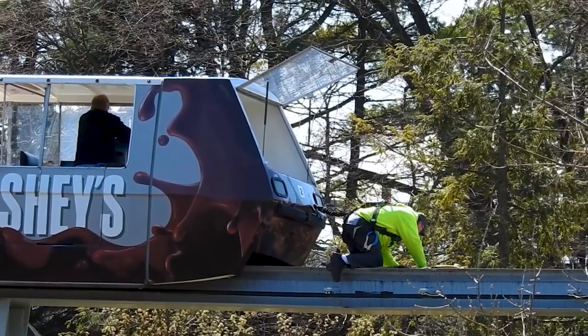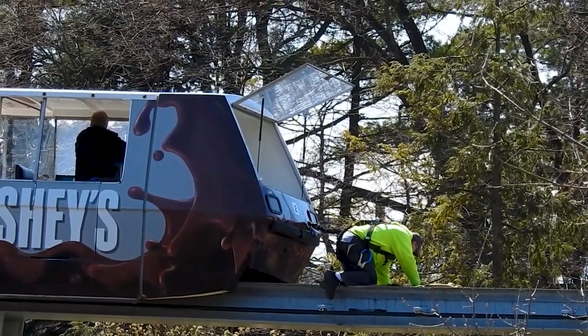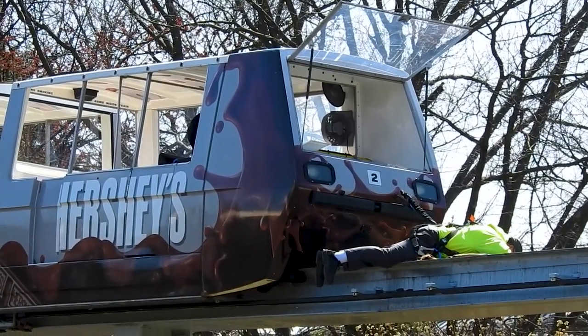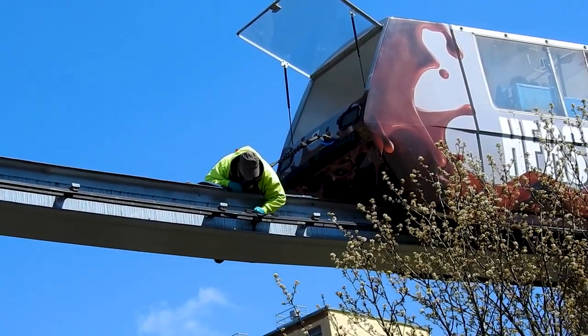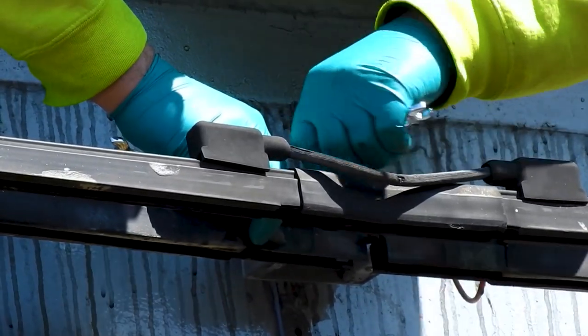It looks like they're doing some inspections on the track. I had no idea the front glass could be flipped up like that. And as I thought — yes, they were just doing inspections on that track. It's an interesting process how they use the vehicle itself to get around the track to tighten things and do maintenance on the rail that powers the ride.